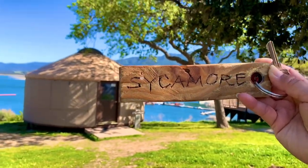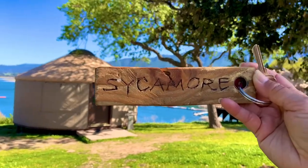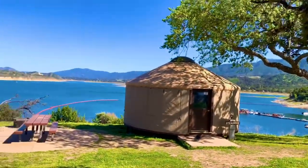Hello everyone! Welcome back to my channel. Now we're at Lake Kachuma, renting a yard.